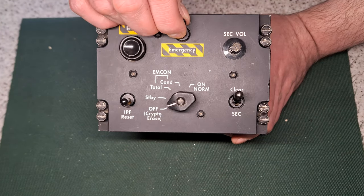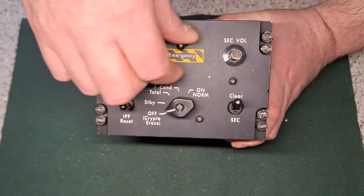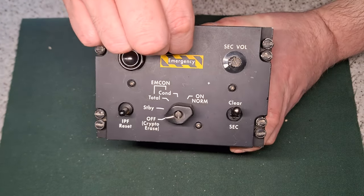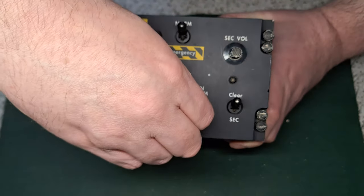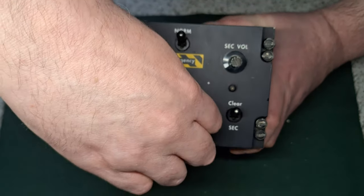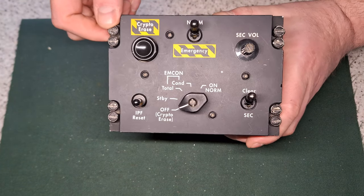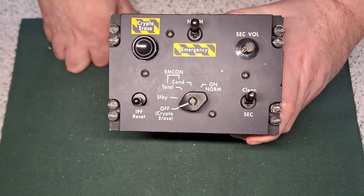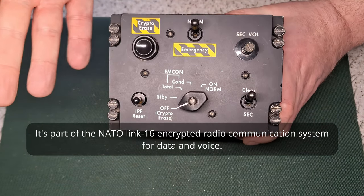It's got a nominal emergency button. All the switches are locked so you have to pull them before you can move them — same with that one, it won't move unless you pull it. This is used by all data forces apparently, so you'll find it in some NATO aircraft.